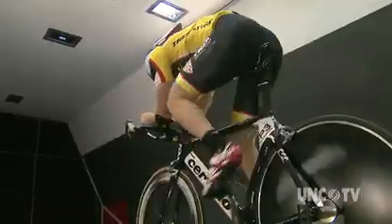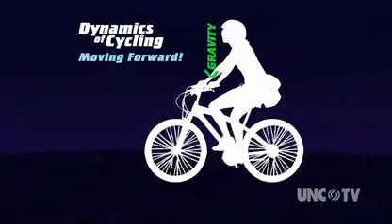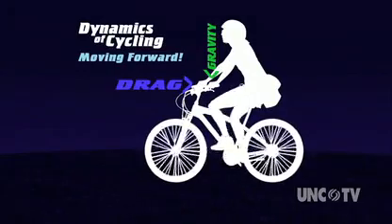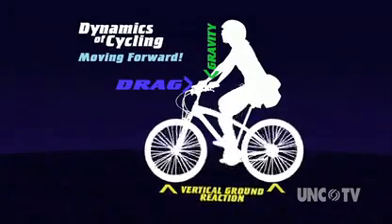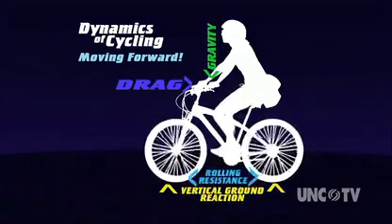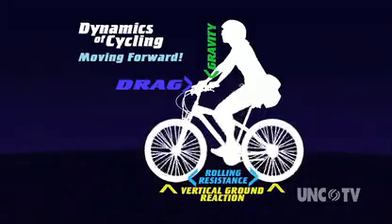Cycling is good exercise because the rider has to overcome many forces keeping the bike from moving — that's why pedaling is work. Gravity pulls the bike and rider down. Drag from air resistance pushes from the front. There's vertical ground reaction from friction between the tire and the ground, plus propulsive and rolling resistance caused by braking and inertia.